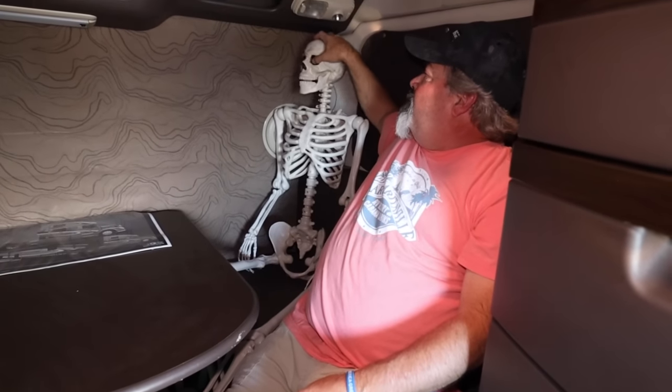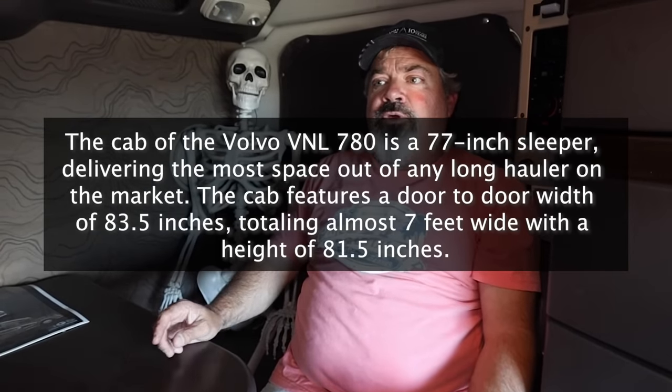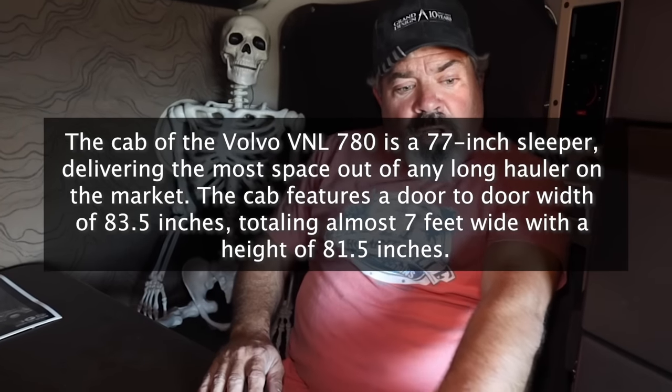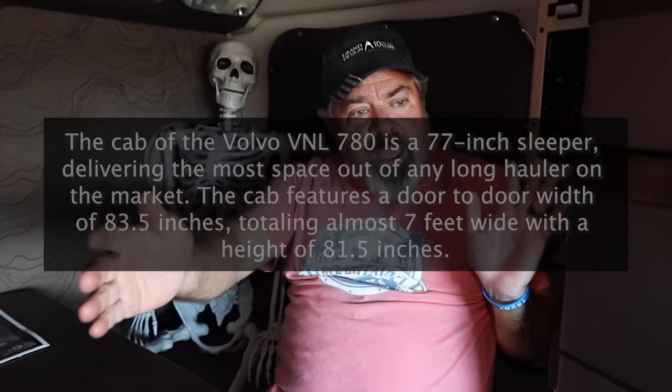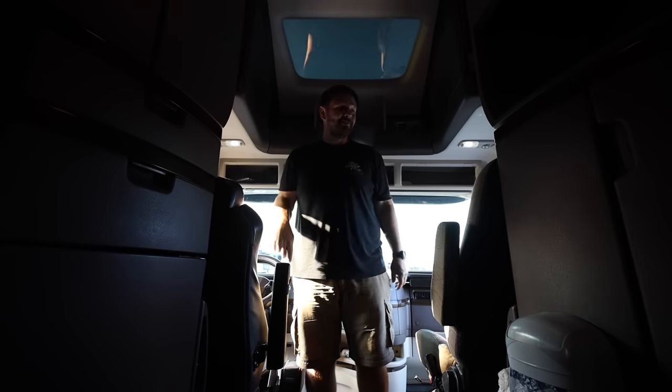So your friend Steve — this is Skeleton Steve. He's been hanging out; it's like a built-in security system. Anyway, this model is a VNL 780, which is a condo cab — basically the biggest cab in the semi-truck world. With the Volvo, you have a huge wide cab area for the driver and passenger. It's as wide as a regular pickup truck — there's no little crawl space to get into the sleeper.